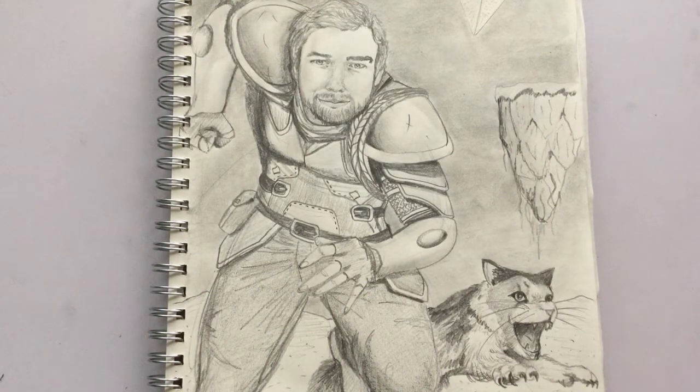Pros: I like the detail. I like the work in the armor and how it turned out. I like a lot of the poses, the hands, the kitten, the floating island. Those parts look good.